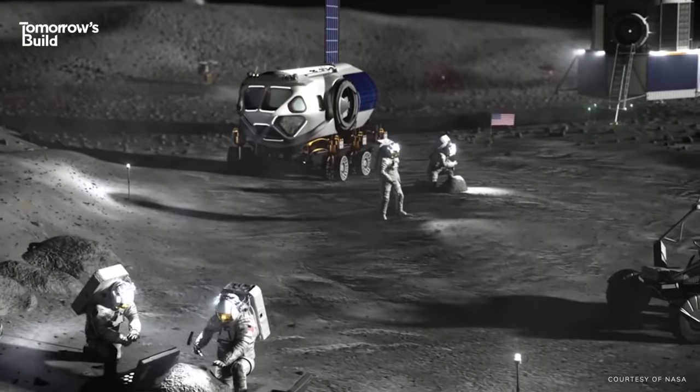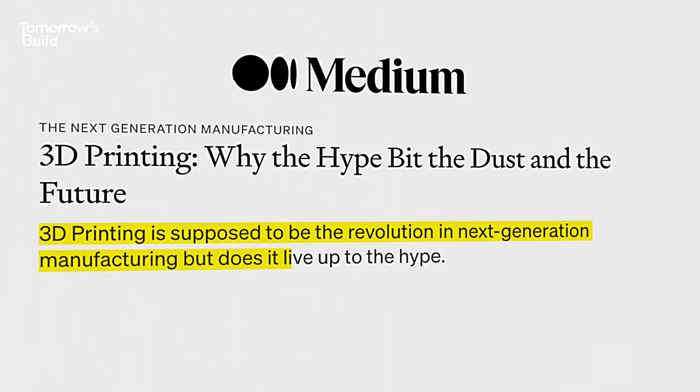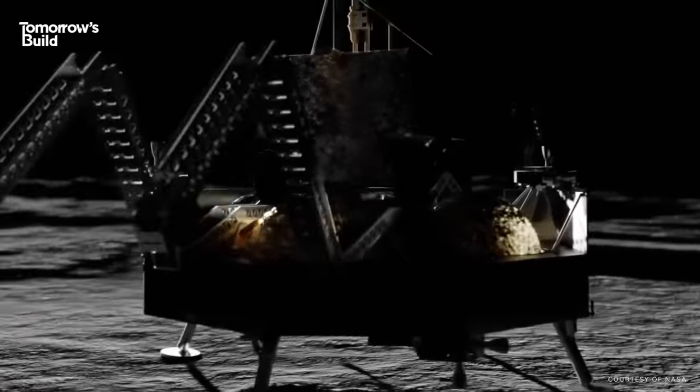But why is NASA putting its faith in a technology that hasn't exactly lived up to expectations? And if it does work, what will it mean for construction back here on Earth?